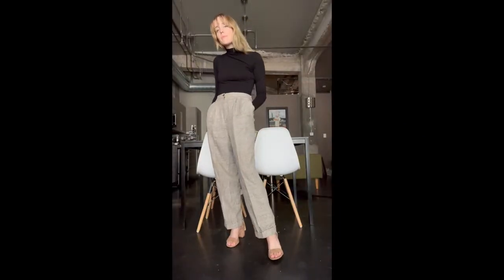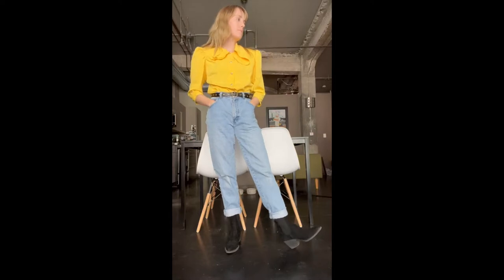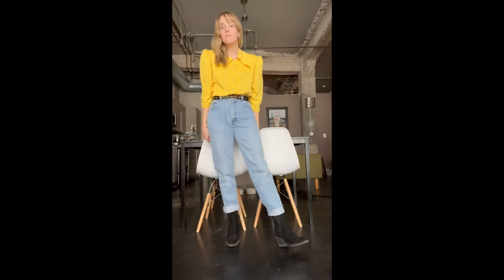Then I got this yellow top — I really liked the collar on it. I'm still not sure how I feel about yellow; I don't know if yellow is a good color on me. But it has really big shoulder pads and I thought it would be cute for summer — really bright.